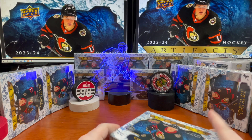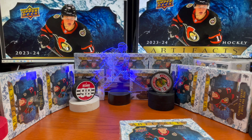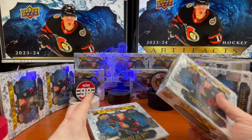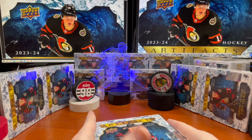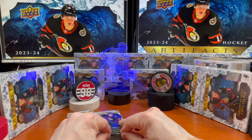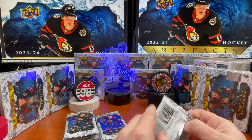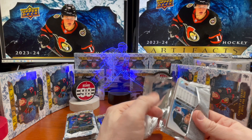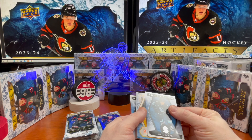Hey guys, welcome back to the channel. This is going to be part five of ten, opening up two more boxes - box nine and ten. I still have not seen a signature apparel, tundra teammate quads, or the admirable impressions yet.